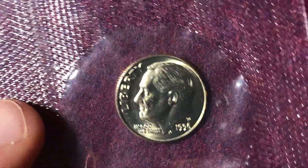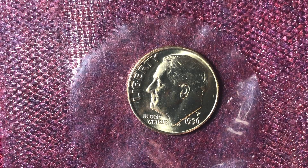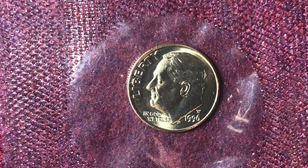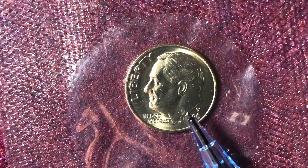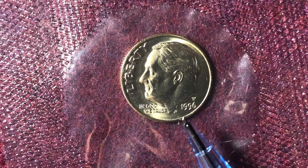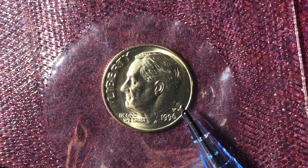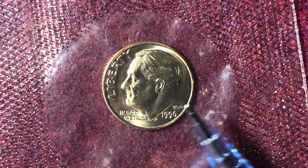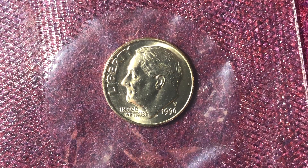Now let's introduce the other coin we're focusing on — the 1996 West Point Mint Roosevelt dime. Compared to the coins we were looking at earlier, this one is going to be worth a lot more money in Mint State 65 condition — in fact, $20 at MS65, which is very nice. It'll be worth even more if you have the Full Bands or Full Torch designation, which we'll talk about.